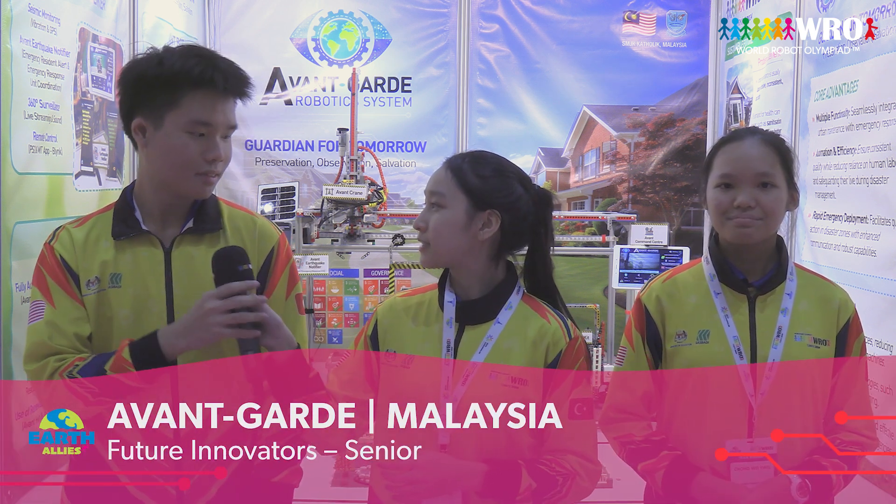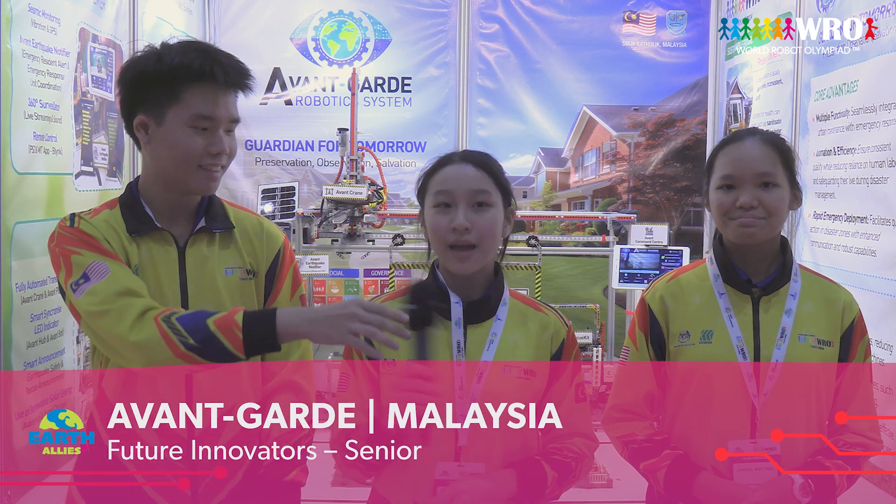Good day to our honourable audience. I'm Cheolong and I'm Chloe, and we are from Catholic High School, Malaysia.